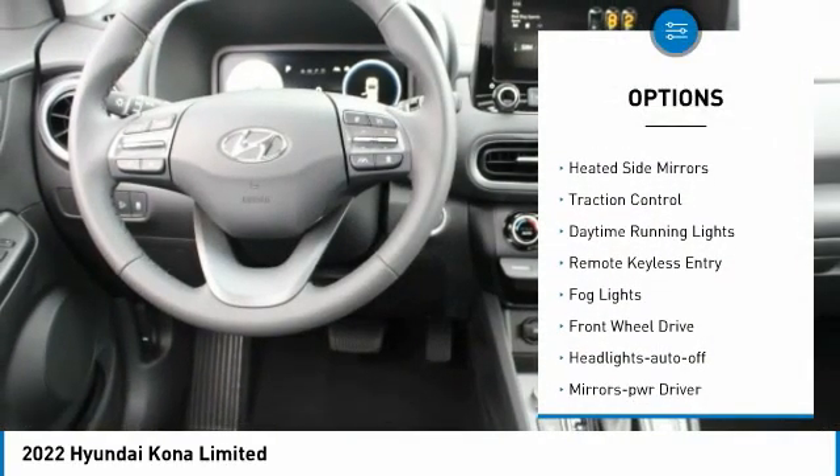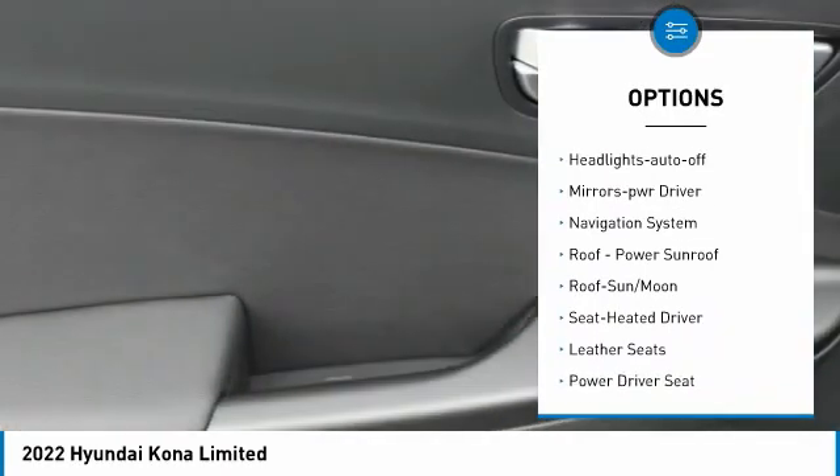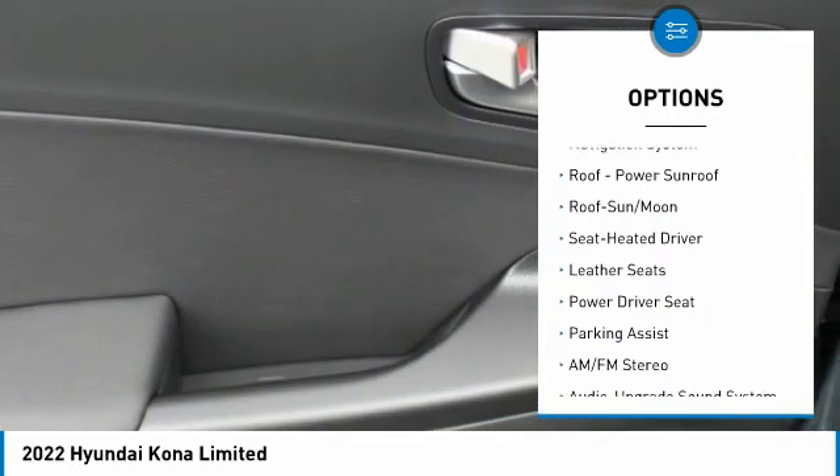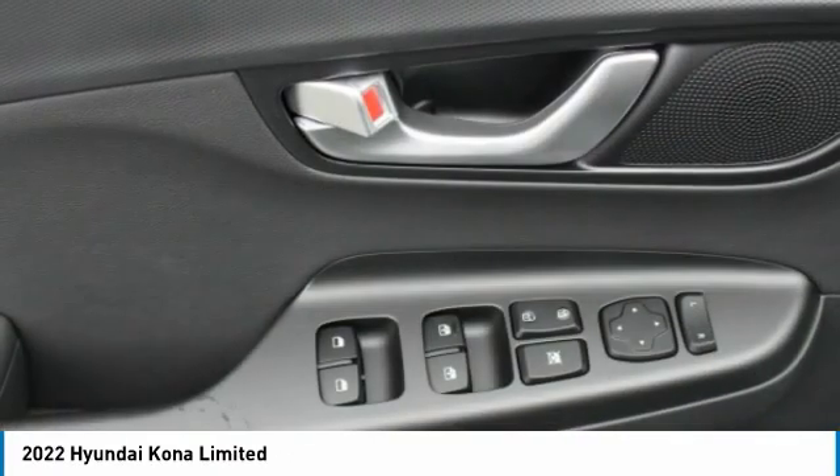Aluminum wheels, heated side mirrors, traction control, daytime running lights, remote keyless entry, odd lights, FWD, headlights auto-op, mirror memory, navigation system.